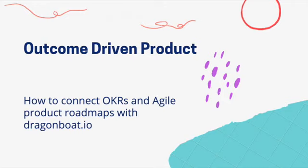Today we're talking about building outcome-driven products, a topic very dear to many of us because we sit at the intersection of both the product business and engineering team. We are the ones connecting these two pieces together. We want to focus on theory, best practices, and how the Dragon Boat product can enable you to achieve that.